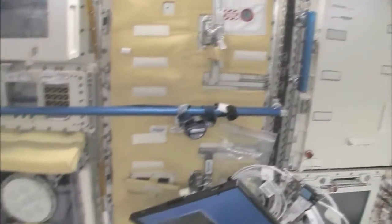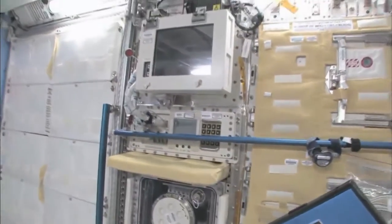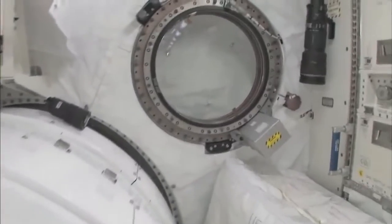And then we have a fluid rack, Urutai. So these are the two main Japanese science racks that are up here now. There's more that are coming. Let's take a quick look out the window before it gets dark outside.